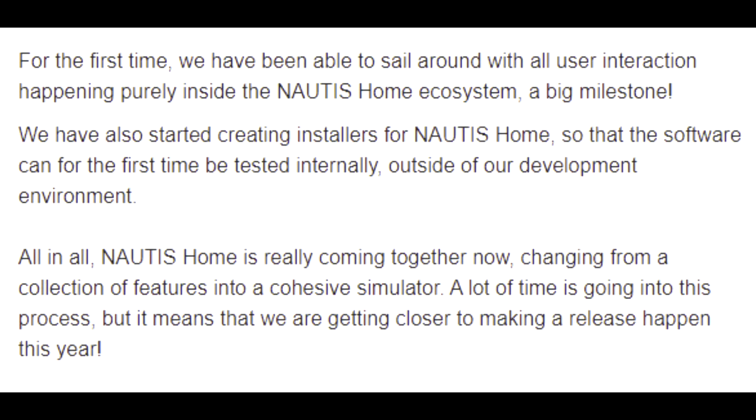For the first time, we have been able to sail around with all user interaction happening purely inside the Nautis Home ecosystem — a big milestone.